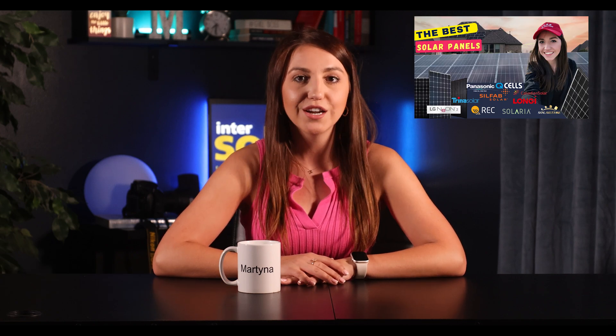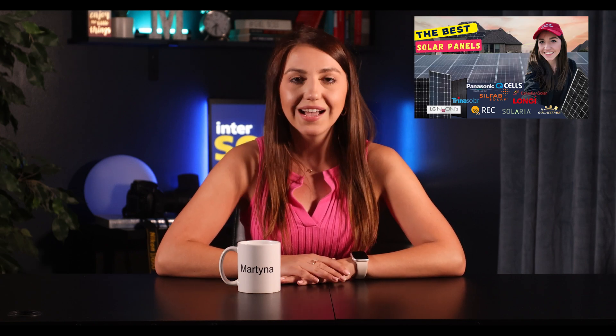Hey guys, Martina here. Today we are talking REC. I want to give you a little update as far as what's new with the company and what new products we can expect in the coming months and years. REC panels were featured in my top five panels of 2022 and they are premium panels that I still highly recommend. There are some compatibility concerns but nothing major, and we will touch on that later. Make sure to watch the whole video.